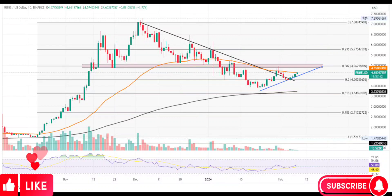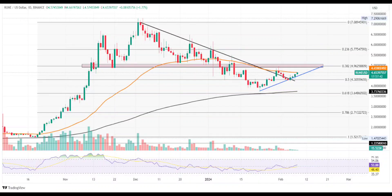Rune price reversal breaks the pullback trendline with a 50% hike. With a lower high formation trend, the Rune price is challenging the dynamic resistance of the 50D EMA. The increasing momentum in ThorChain as it sustains above the 200D EMA signals an intense bull run coming in for the altcoin.